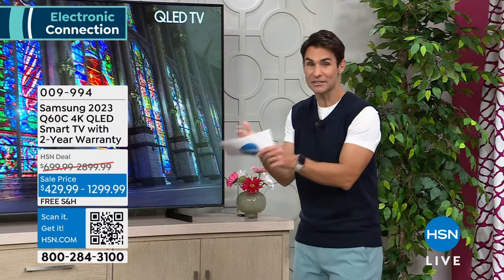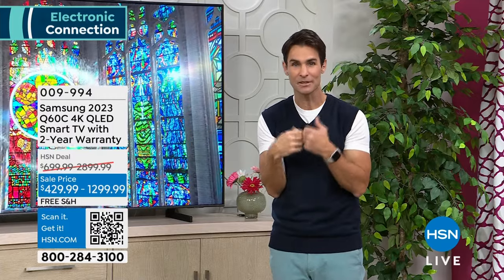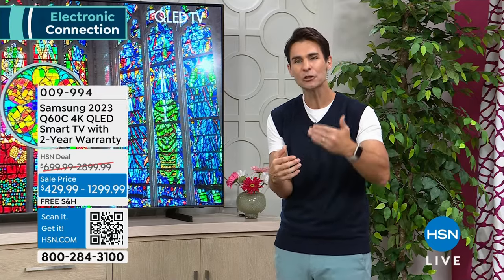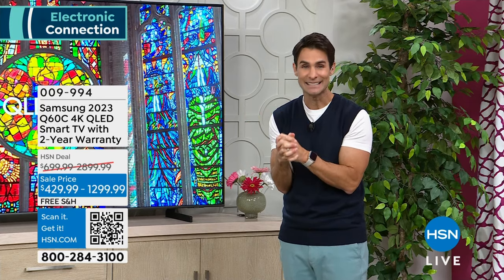And lastly — Samsung. If you went to Samsung directly, we have a better price than Samsung. If you went to Samsung, they're going to give you a one-year warranty. Here at HSN, we do something better — we double that warranty. We're giving you a two-year warranty on your Samsung Q60C 4K QLED TV today.